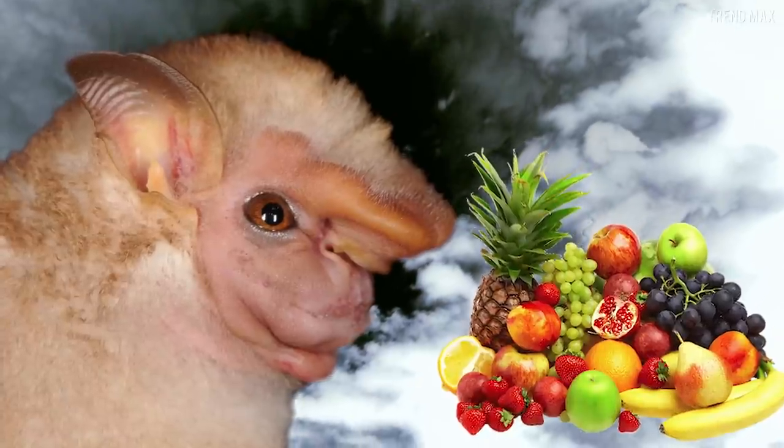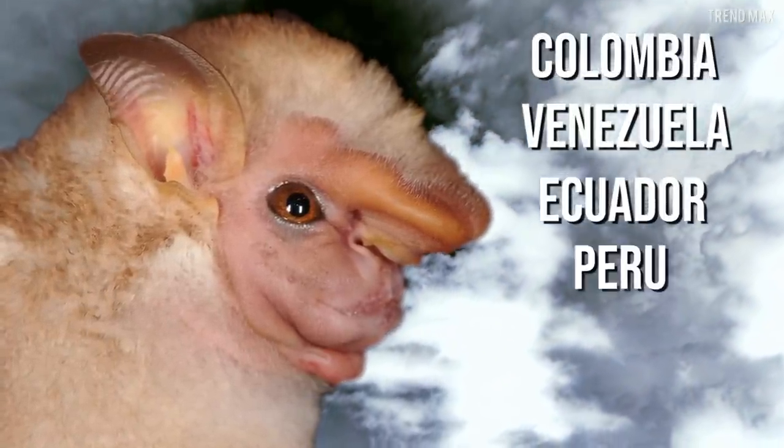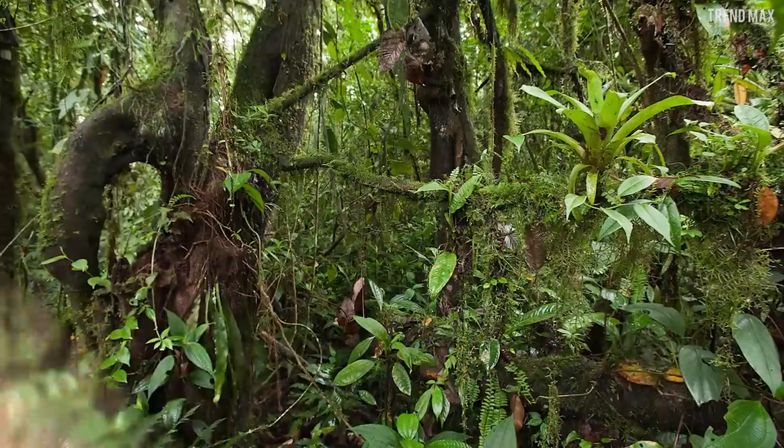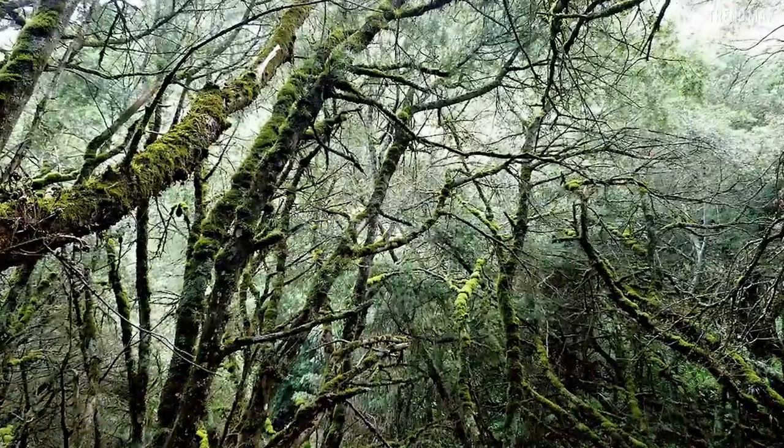This bat is a frugivorous species, so it only consumes fruits. It lives in Colombia, Venezuela, Ecuador, Peru, Brazil and Bolivia, in regions that include tropical rainforests, dry forests, montane forests, savannas, and even urban centers.